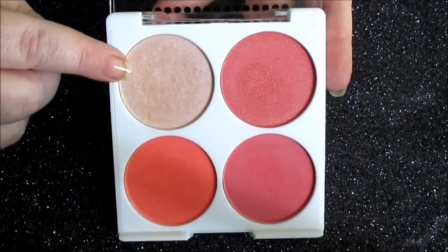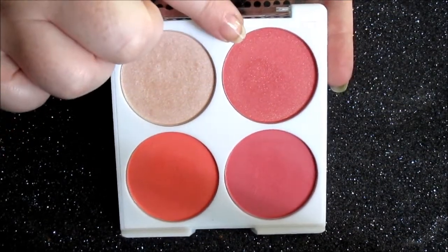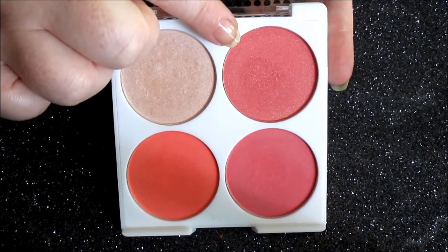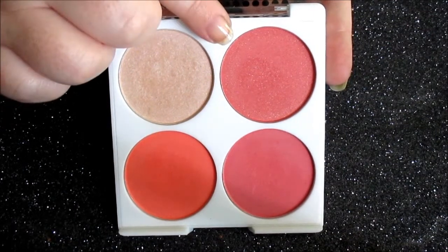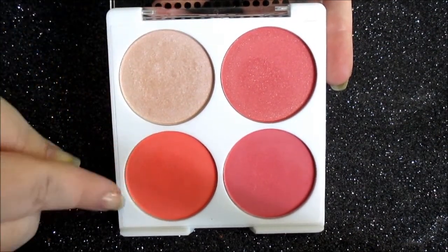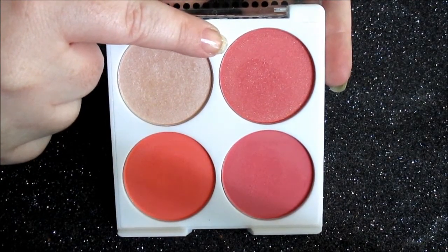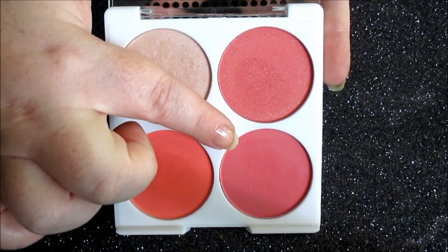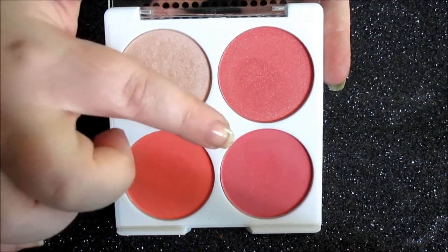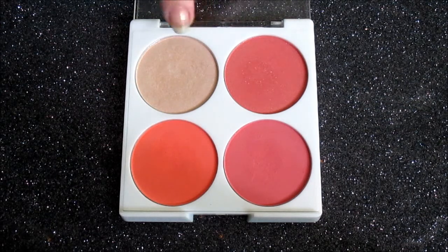You get a nice shimmery highlight in a champagne shade. You get a warm pink blush with golden sparkly shimmers — and it's not an overspray; it does go all the way in. So you get two shimmery shades and two mattes. That shade reminds me of Elf Color's blush in Spice — very beautiful. You also get a peachy coral shade and a warm pink, kind of dusty rose shade. In both palettes, you get three blushes and one highlight.